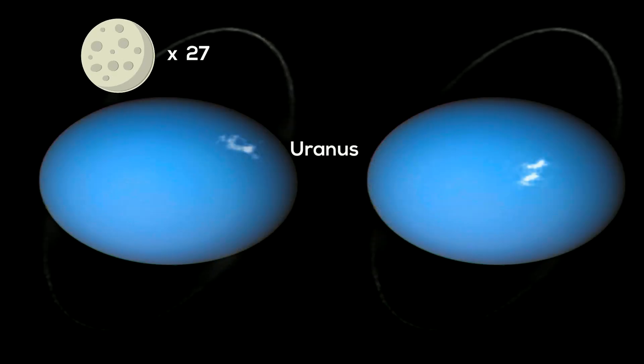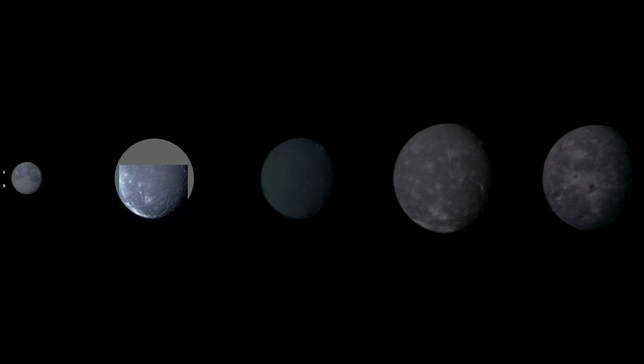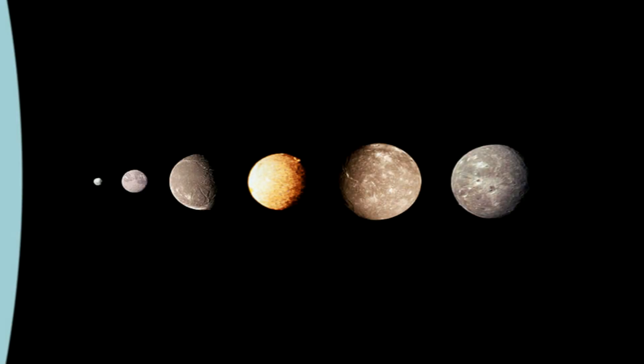Uranus has 27 moons. The moons of Uranus are unique because they are named for Shakespearean characters. Oberon and Titania are the largest Uranian moons and were the first to be discovered in 1787. Here is a picture of the six largest moons: Puck, Miranda, Ariel, Umbriel, Titania, and Oberon.